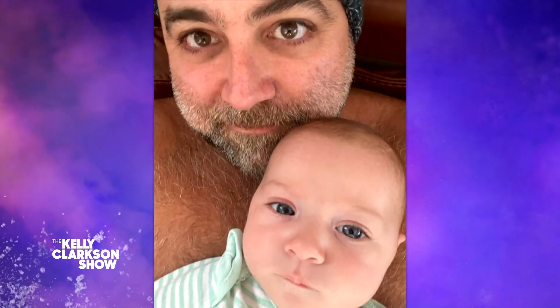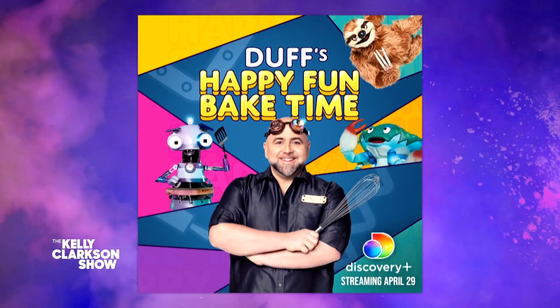That's such a classic name. Yeah. But you're not only a new little baby, you've got a brand new show, so that's exciting. Tell us about it — it's Duff's Happy Fun Bake Time, right? It is, Duff's Happy Fun Bake Time.